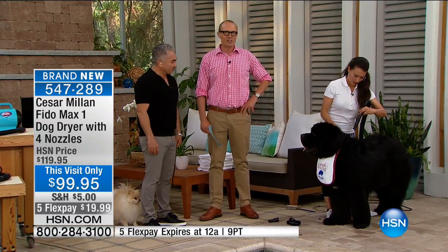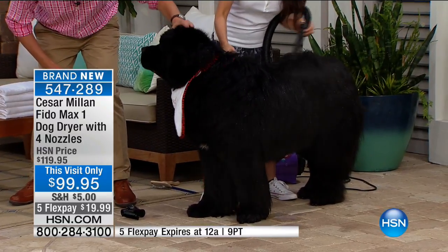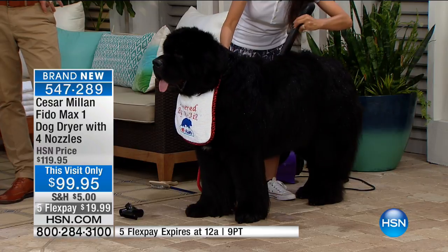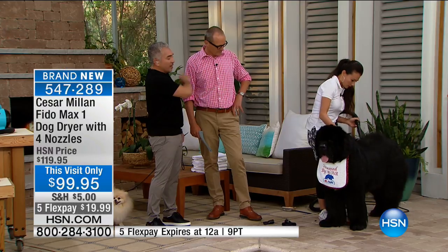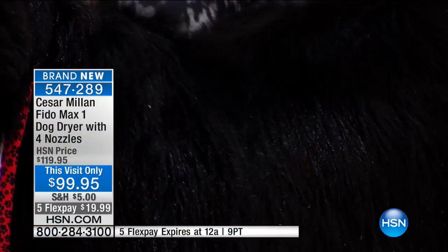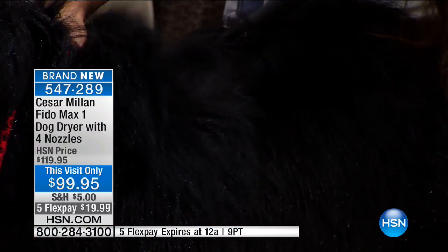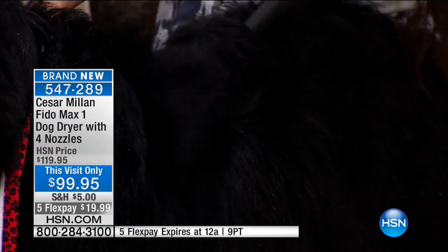I'm now joined by Christina and the Newfoundland. As you can see, this is a dog that's actually having a great time being blown dry. They're comfortable here. You need the right nozzle, and they can remove the water as fast as you can — otherwise it can take a long time. But with this, it's going to cut the time in half. This is pet groomers' best kept secret — something that all groomers use, the blow dryer. And now everybody can have it.